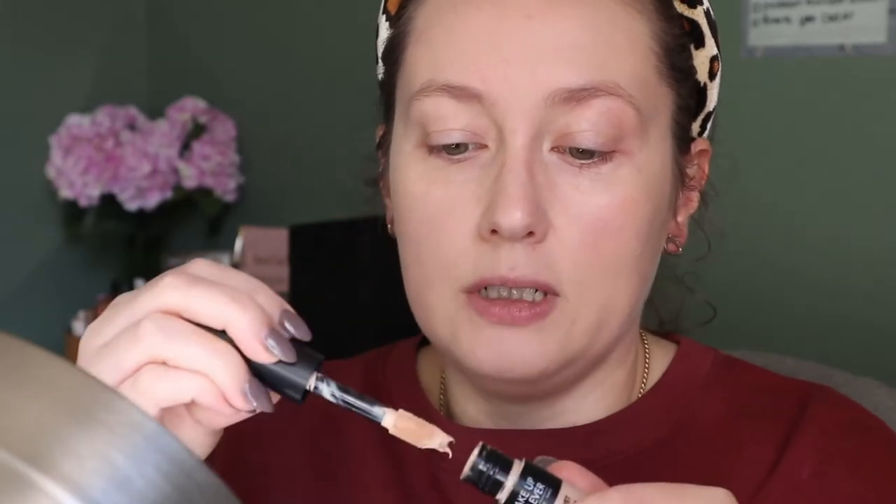I also have this concealer to try — the Makeup Forever Matte Velvet Skin High Coverage Multi-Use Concealer. I feel like this is Makeup Forever's version of Shape Tape because it's like that kind of thick tube with the big doe foot applicator. Technically this should go well with this foundation because they're both matte, or at least they both have matte in the name. This looks quite dark for under eye, but we're just gonna go for it.